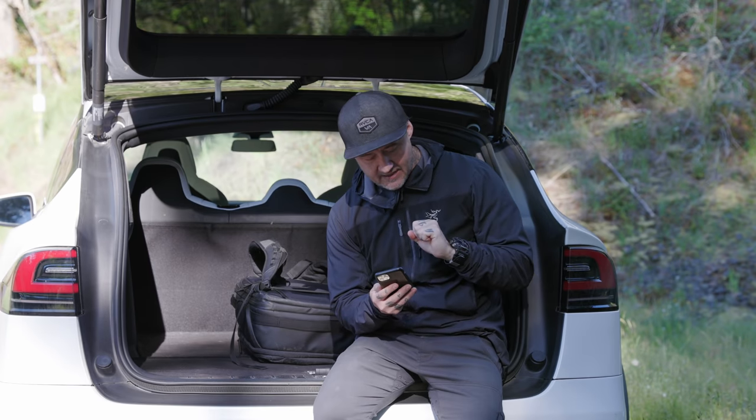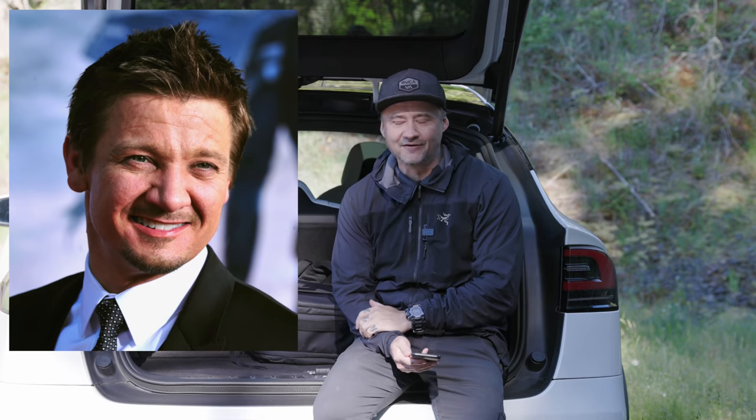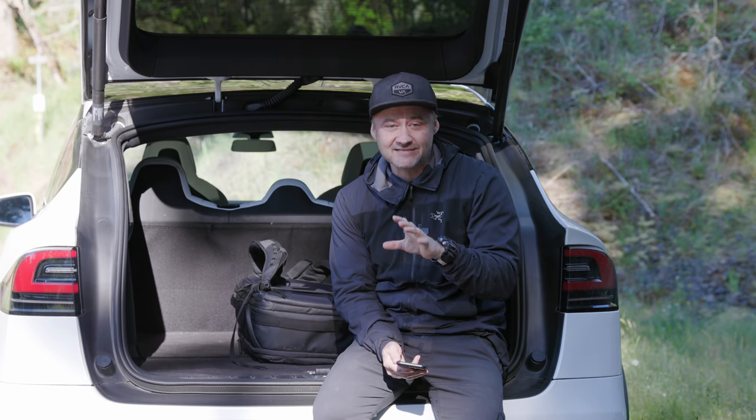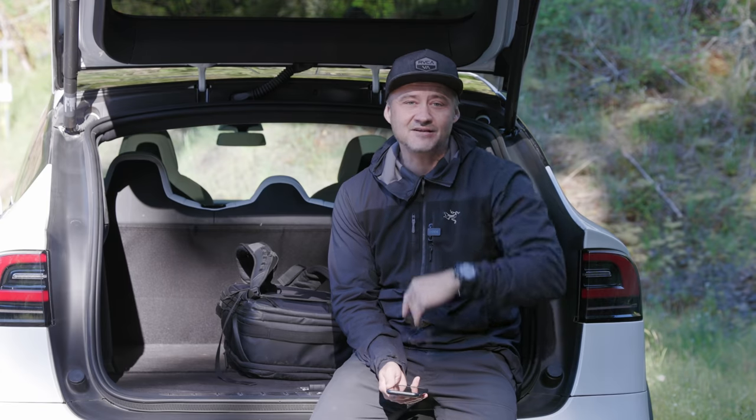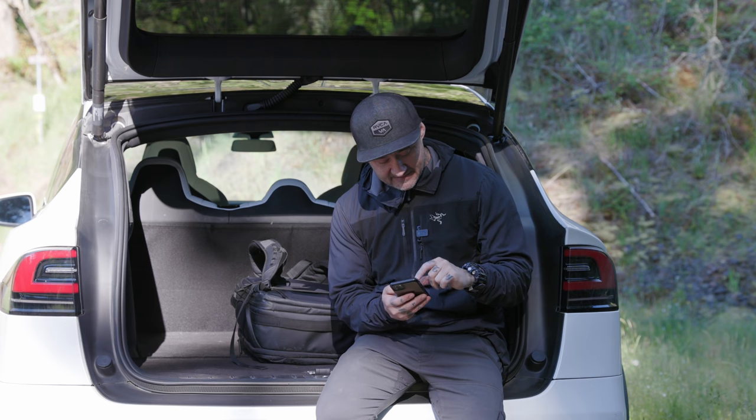The next comment comes from Amy Collins, who asks: has anyone ever told you that you look like Jeremy Renner? My wife is going to flip out when she hears this. Yes, I have been told I look like Jeremy Renner multiple times — I'll take it as a compliment, so thank you.